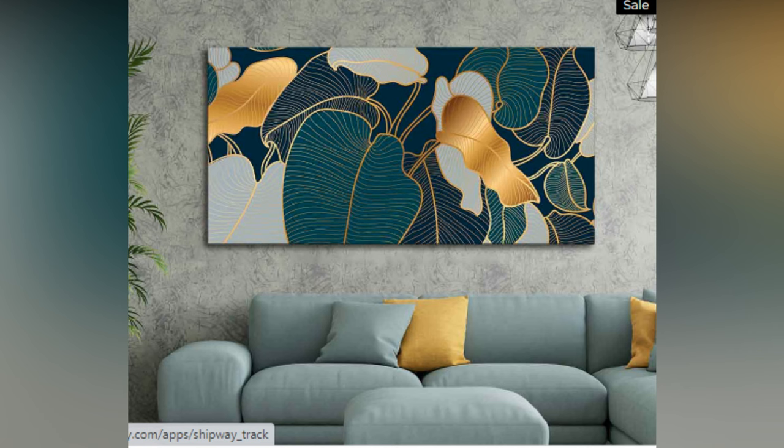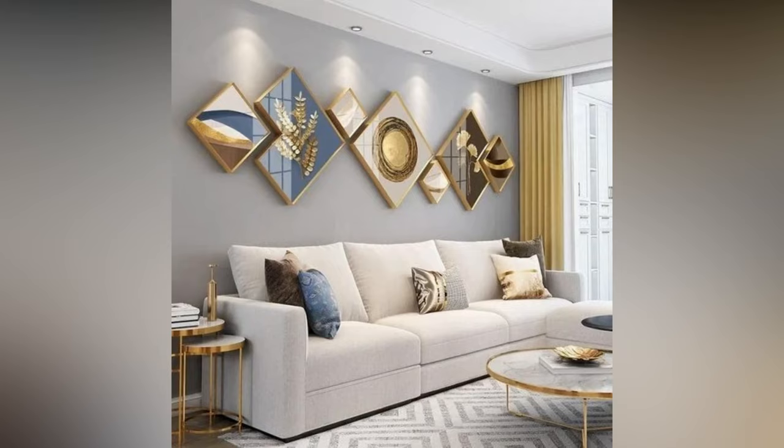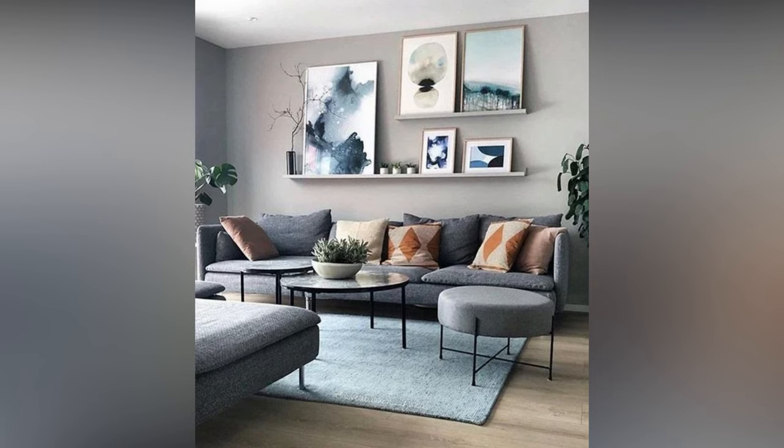Sculpture and brass are the two most understated decor materials that can quickly turn a boring living room wall into a masterpiece. Choose a soothing color palette according to the color scheme of your living room and see how it refreshes the vibe.